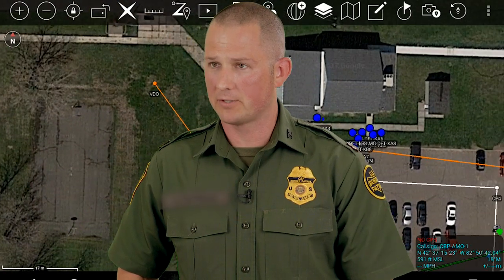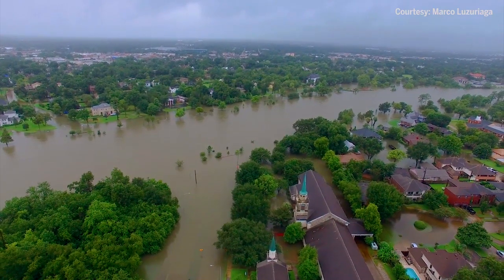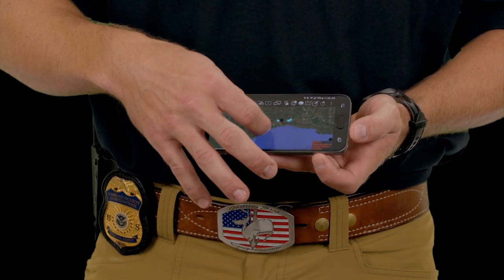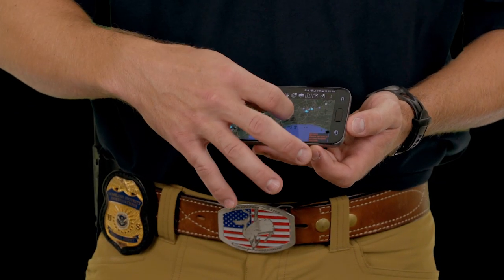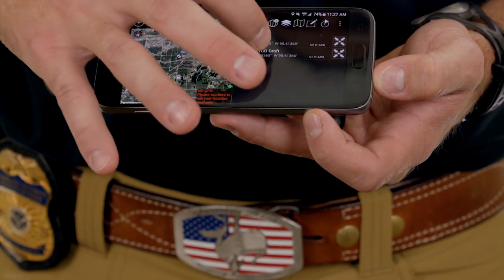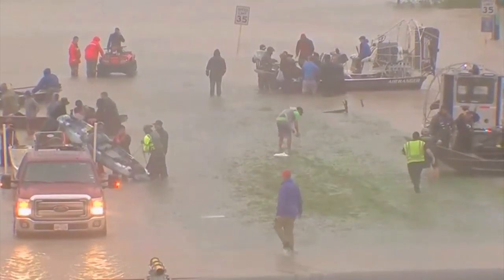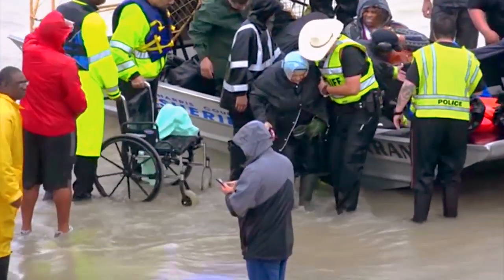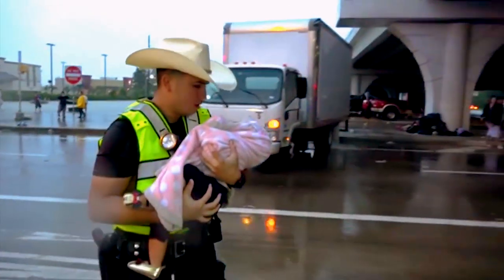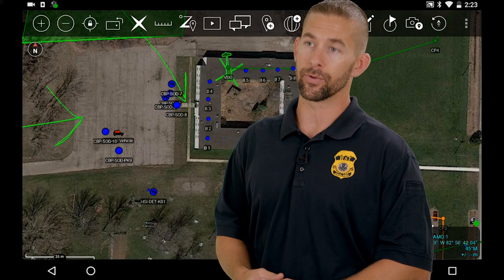One example of how ATAC can be used in the field is happening right now in Texas to support Hurricane Harvey rescue and security operations. A broad number of different agencies deployed to Texas, and many of those agencies could not talk to each other and had no awareness of where their mutual forces were. ATAC has helped save countless lives during the flooding and devastation of Hurricane Harvey, giving first responders a platform to share real-time information necessary to perform their duties.